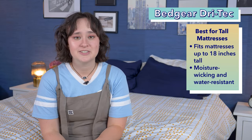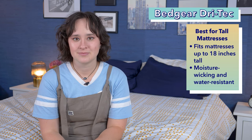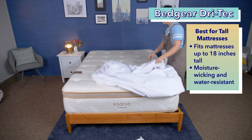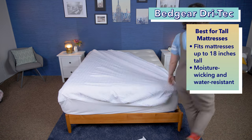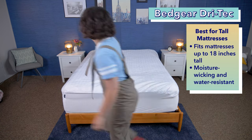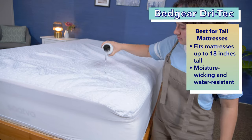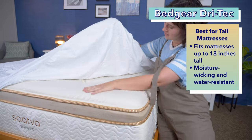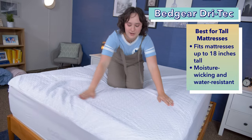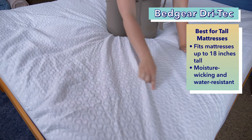And for our final pick, the Bed Gear Dry Tech Mattress Protector, which is our pick for the best mattress protector for tall mattresses. If you have a taller mattress or have added a mattress topper to your bed, you may need to consider how well a mattress protector will fit. Luckily, the Bed Gear Dry Tech is designed to fit a mattress up to 18 inches tall. This protector is moisture wicking and water resistant, made with Bed Gear's proprietary Dry Tech fabric. It works great to keep your mattress dry, is allergen resistant, and easily fits over even the tallest of mattresses.